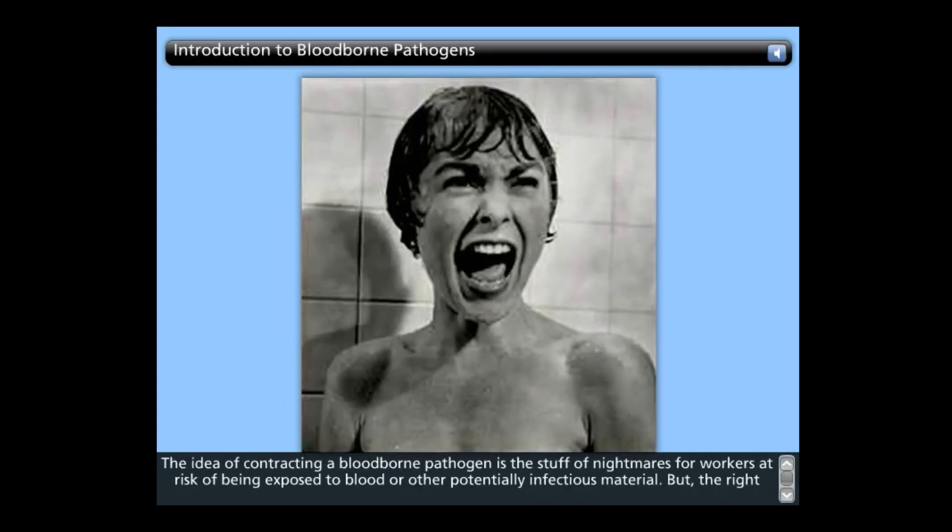The idea of contracting a blood-borne pathogen is the stuff of nightmares for workers at risk of being exposed to blood or other potentially infectious materials. The right training, coupled with sound precautionary methods, can help turn nightmares into more restful evenings and a safe and healthy workplace.